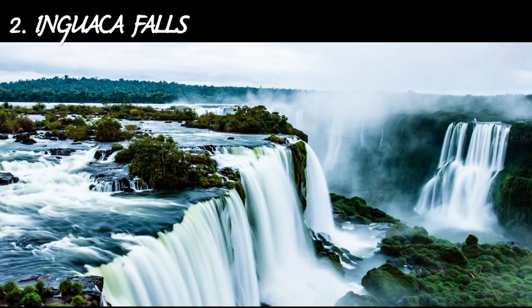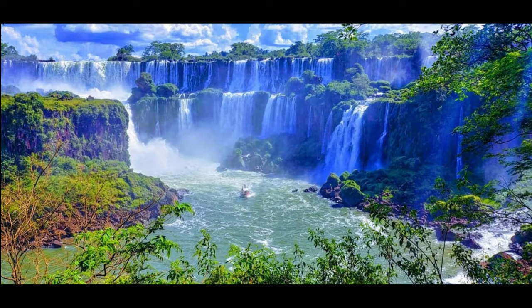The second place is Iguazu Falls, one of the great natural wonders of the world. It is situated on the border between Brazil and Argentina. The waterfall system consists of 275 falls along the Iguazu River. The most impressive of them all is the Devil's Throat, a U-shaped fall with a height of 82 meters, that is 269 feet. The falls can be reached from Foz do Iguaçu in Brazil and Puerto Iguazú in Argentina, as well as from Ciudad del Este in Paraguay.